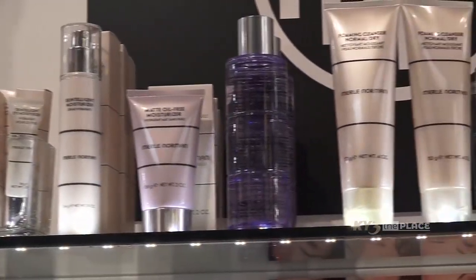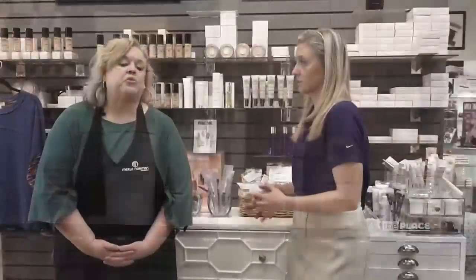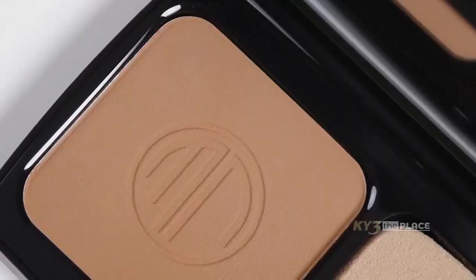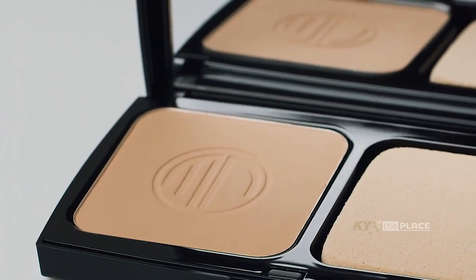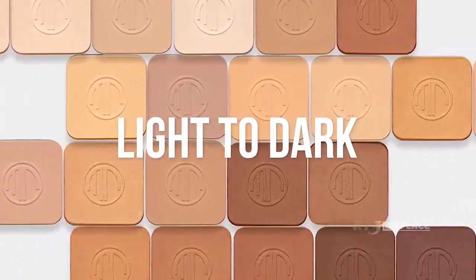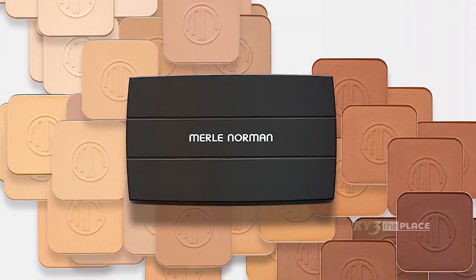Tell me about the Merle Norman product — what is it and how long has it been around? Merle Norman is an all-US-made company that's been around since the 1930s. A woman named Merle Norman started it in her kitchen, so it's a real unique American history story. We love being a part of that and being a local business in the community — we're totally a mom and pop, not corporate owned in any way.